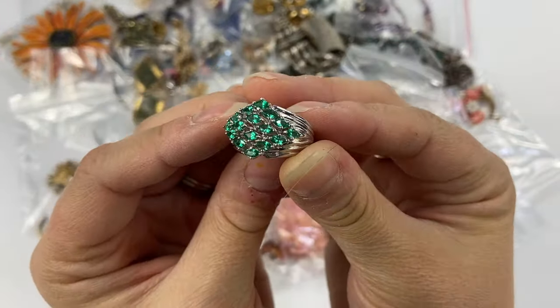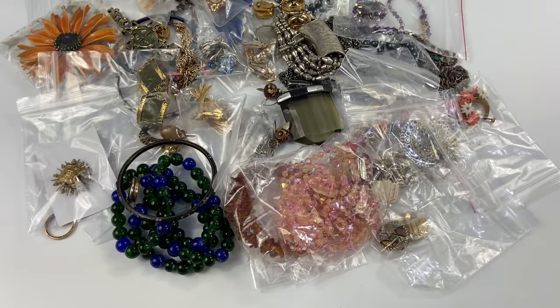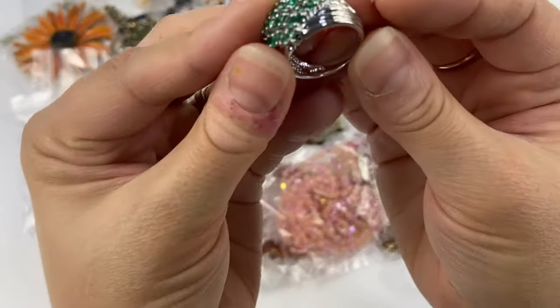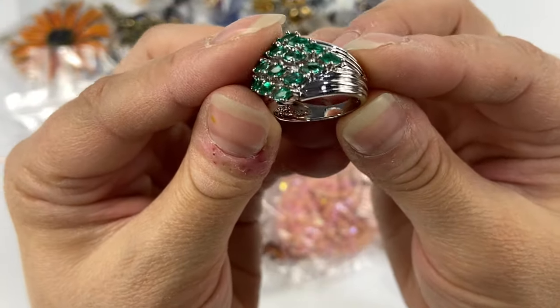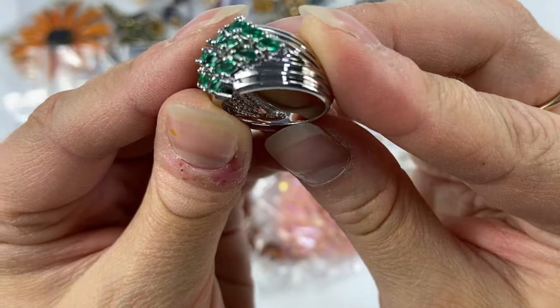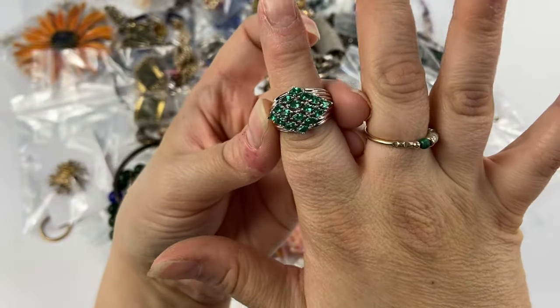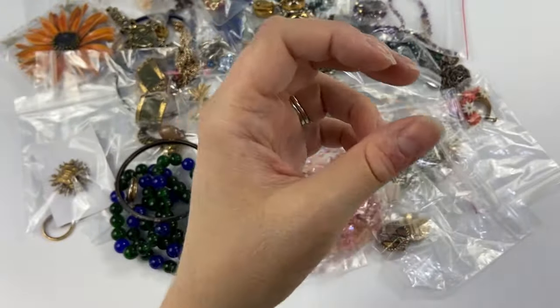Then I got this very pretty ring — I do believe this one was sterling silver. This one is marked 925 with the Ross Simons little R mark. It's a little hard to see, but that was very pretty. Couldn't leave that one behind.